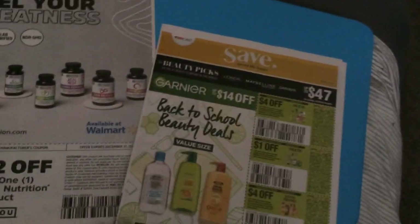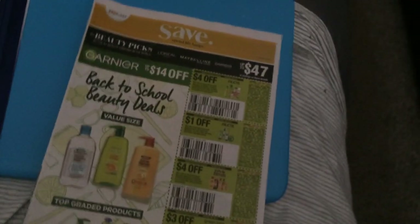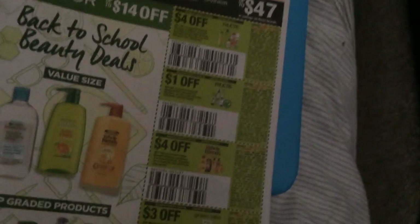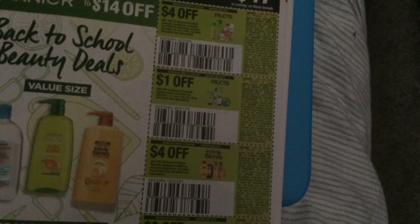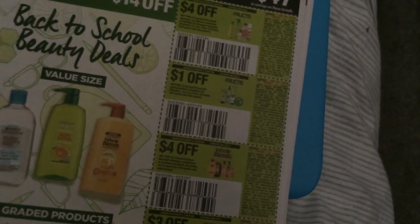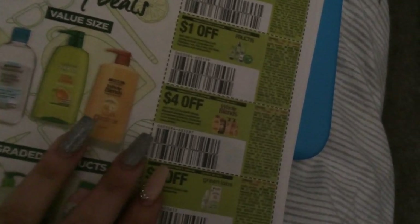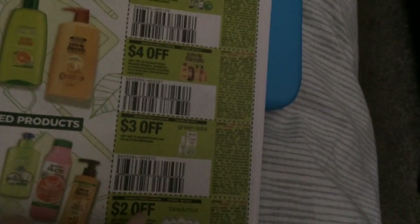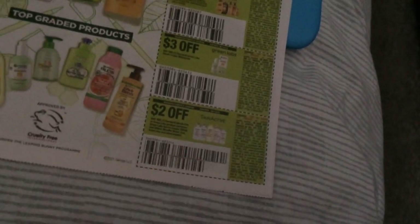Let's keep it moving. Our first Save insert: we have four on two for the Garnier Fructis teas. Then we have a dollar on one — this is so tiny. Four on two for the Whole Blends. Here is the Green Labs — three on one — and two for the Skin Active.